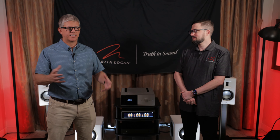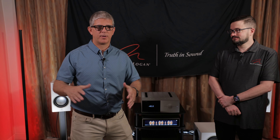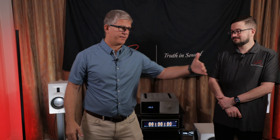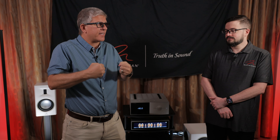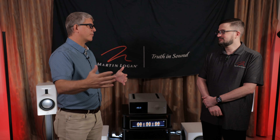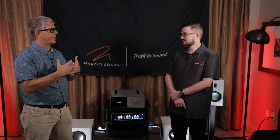Having multiple subs allows you to get a smoother bass response, so you don't have these dips or peaks in each seat. If the wife is sitting here and you're sitting here, she's getting the same feeling and tactile response as you are. And if you've got multiple rows, sometimes you need even more subs — placing four around the room and dialing that in.